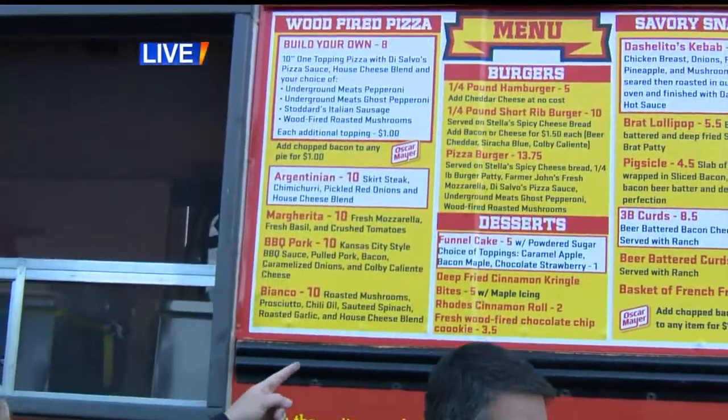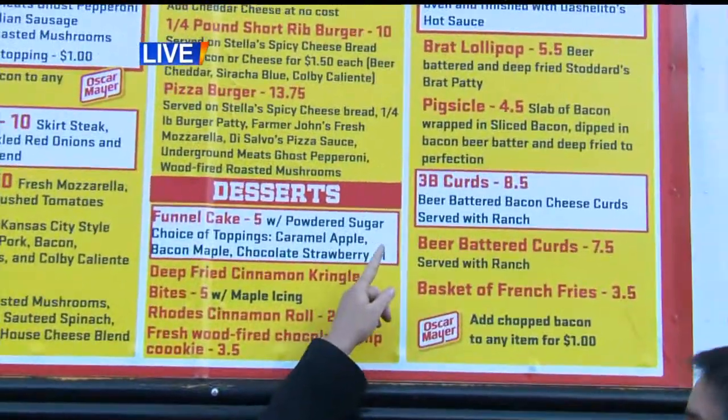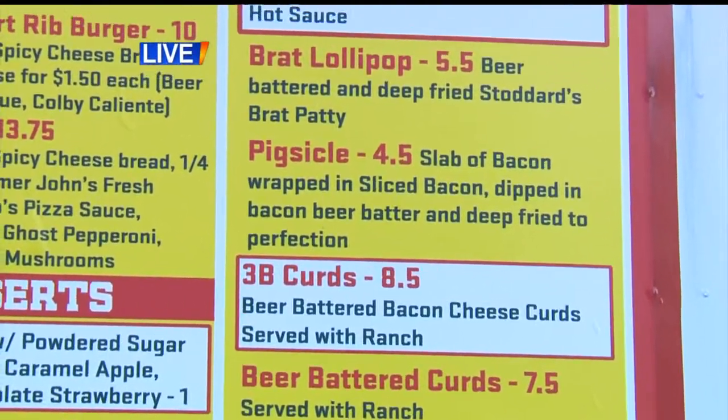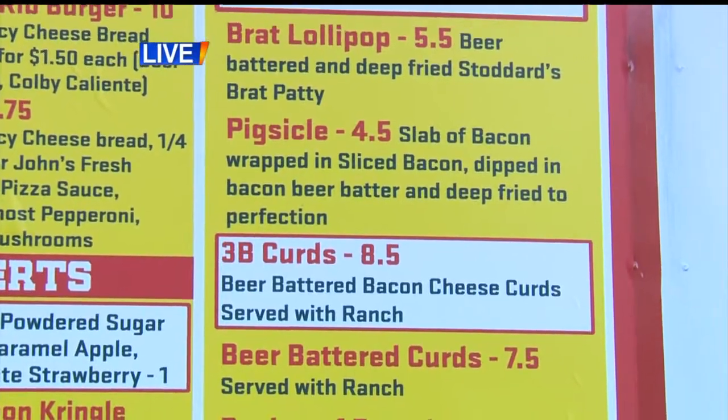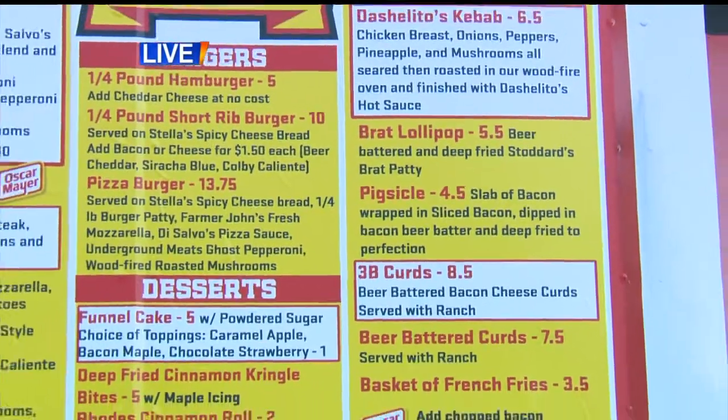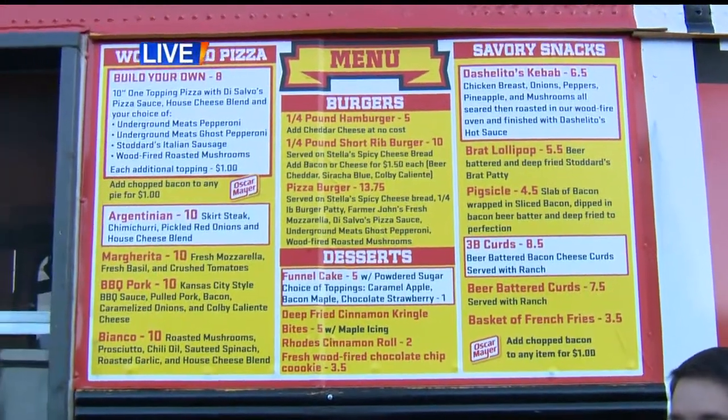Do you mind if we walk over a little bit here and check out the menu? What the heck is a pig-sicle? Look at this — a pig-sicle. A pig-sicle, of course, is a slab of bacon wrapped in sliced bacon, dipped in bacon beer batter, and then deep-fried. Of course it is, because how can you have a pizza bus without that food item? I mean, that's standard offering.